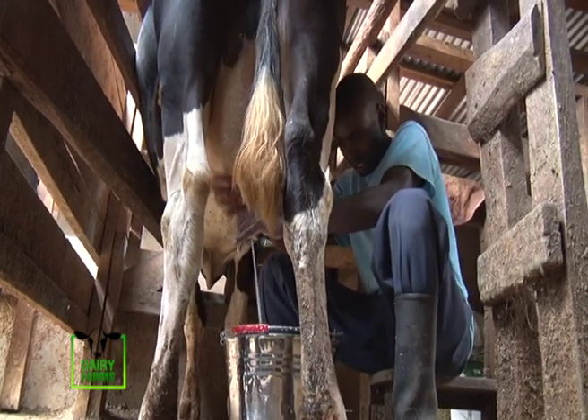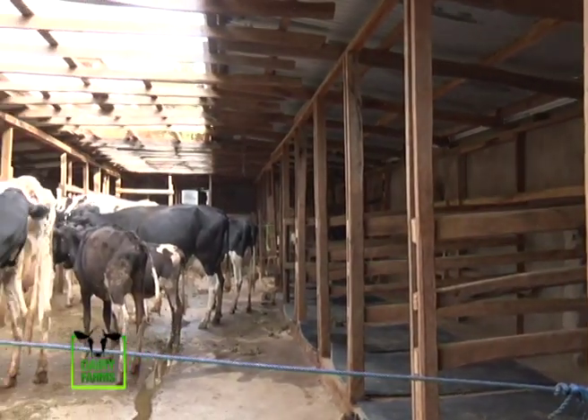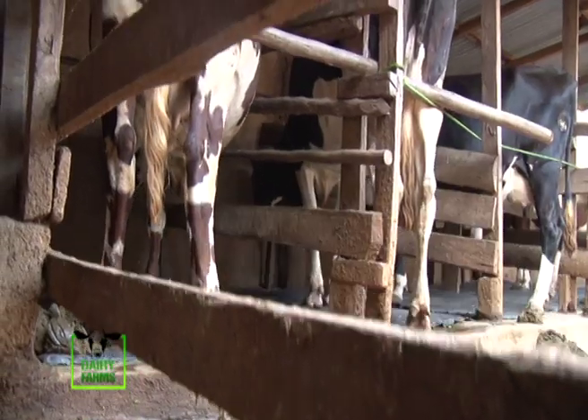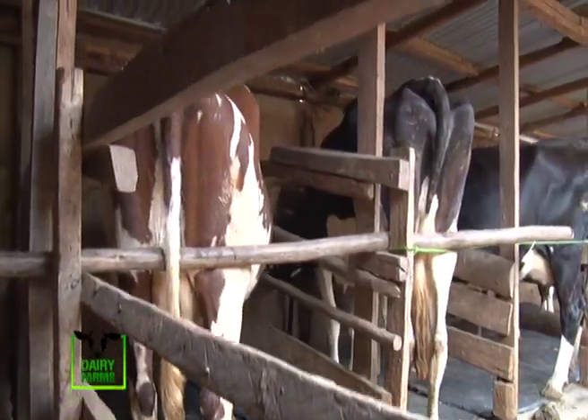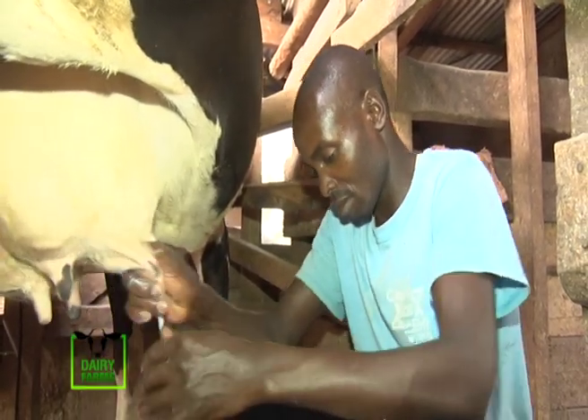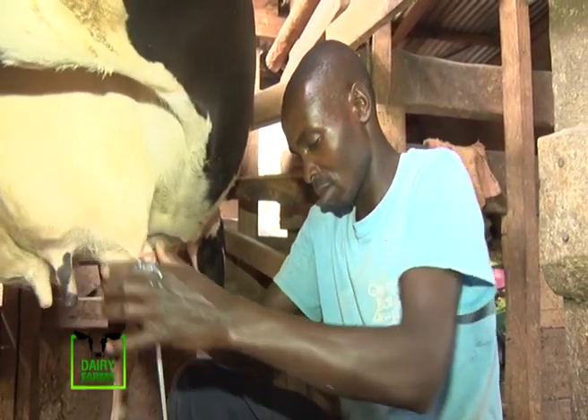It is only after improving his breeds that he was able to meet the growing demand for milk in his neighborhood. Dairy farming is the only business that has a ready market. As we know our Kenyan environment, nobody wants to take black coffee all the time — people love milk. It's a commodity with a ready market.